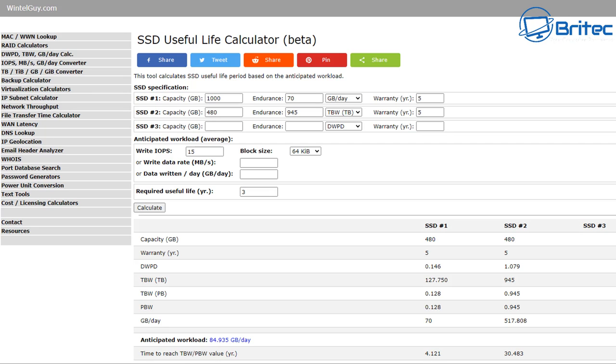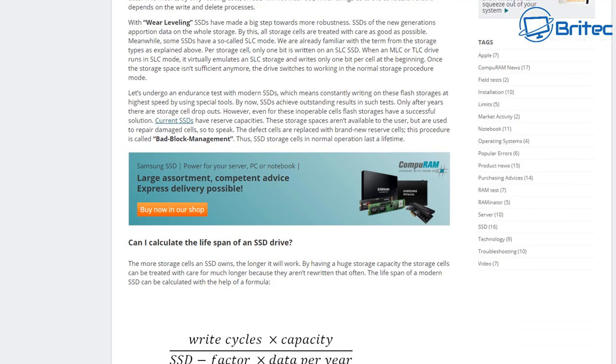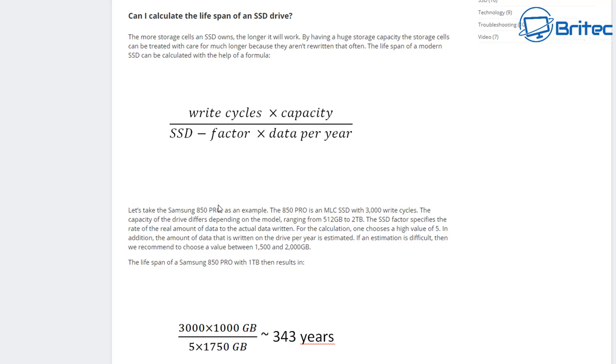Unfortunately, there's no real formula that will test the exact SSD lifespan, but you can get an average by looking at the TBW (terabytes written) and the mean time to failure. You can also check websites online with formulas to calculate roughly how many years your drive will last, but there's no real guarantee — it depends on how you use your drive and what type of drive you're buying.